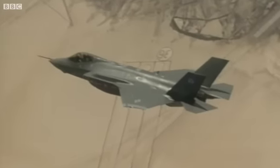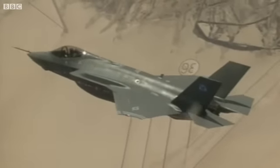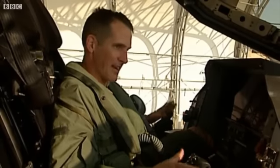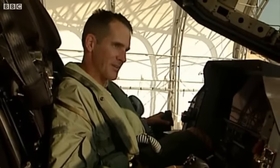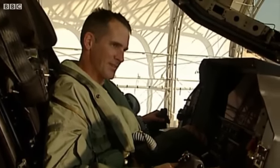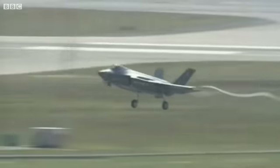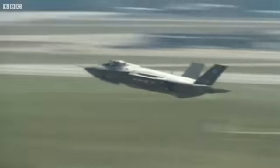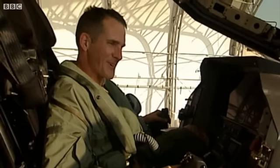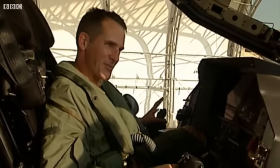I think any test pilot in the world would give his right arm to work on this program. This could be the last manned fighter airplane, and to be here now in the developmental stage and possibly see the last development phase of a fighter airplane and see it into service — tremendous honor, tremendous privilege. I love my job. I wouldn't trade it for anyone else's, that's for sure.